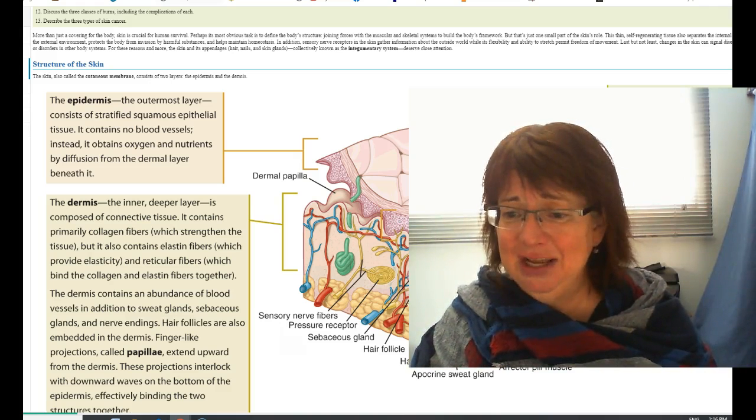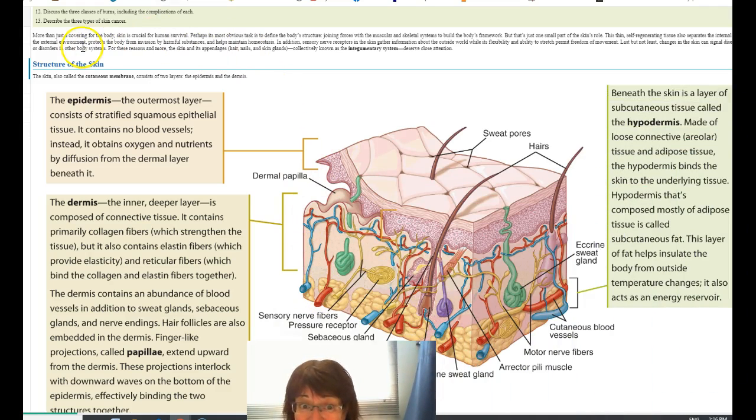Here is a perfect example of how your textbook puts a lot of information in a little box. The skin is very important to your survival because it separates you from the outer environment and keeps all your stuff in. The role of it is to separate the internal from the external, protect the body from invasion of harmful substances, maintain homeostasis, sensory nerves, help to permit movement, and changes in disease.